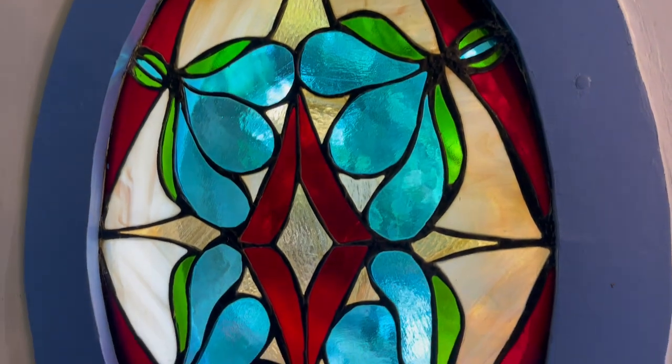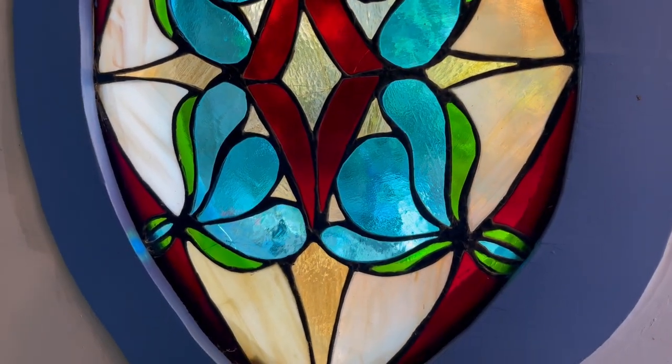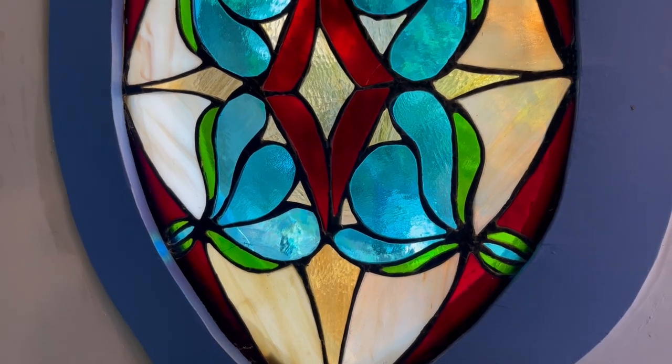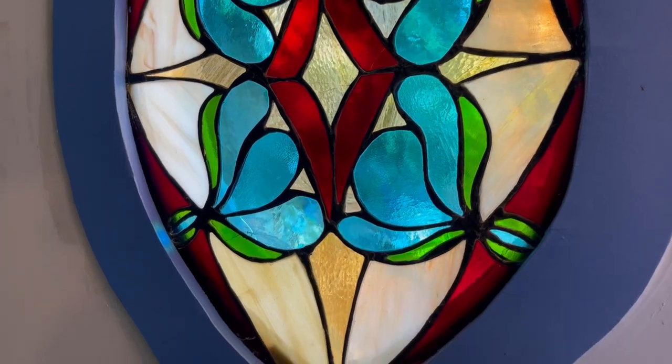The stained glass window in the front of the house I bought 37 years ago is one of the only remaining real artifacts from that time when it was a commune, apparently for about 10 years prior to that.